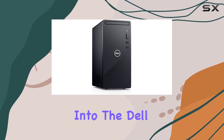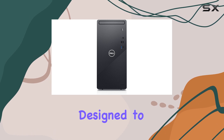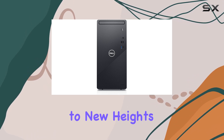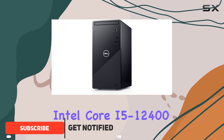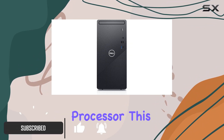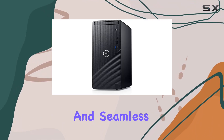Today, we're diving deep into the Dell Inspiron 3891 business desktop, a powerhouse designed to elevate your productivity to new heights. Running on the 12th generation Intel Core i5-12400 processor, this desktop is a smart choice for those seeking efficient multitasking and seamless performance.